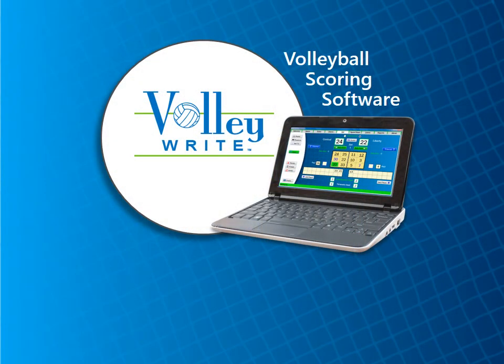Whether you're using Volleybrite or scoring on paper, calling out the correct server and Libro activity and repeating substitutions helps eliminate errors. It also ensures a good level of communication between the R2, the scorer, and the assistant scorer.